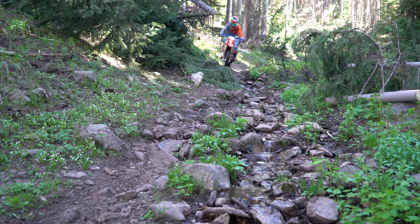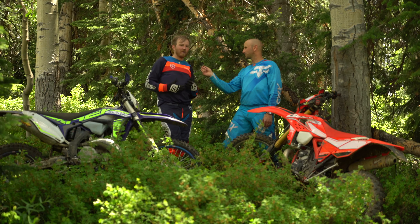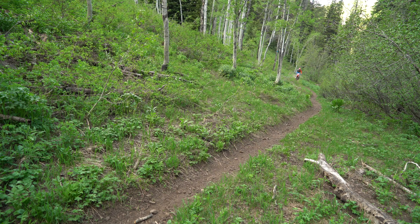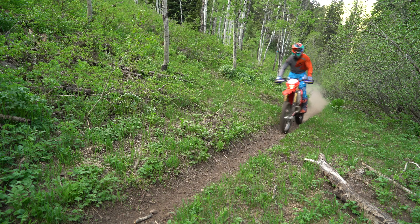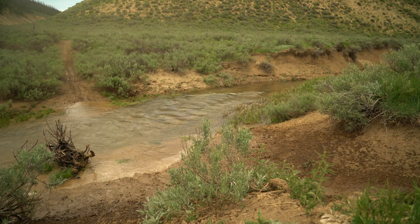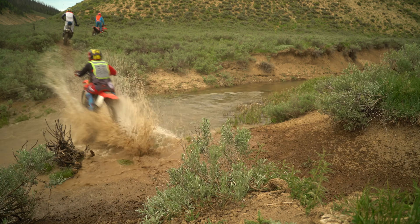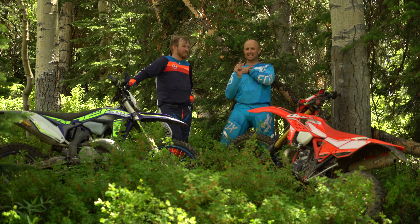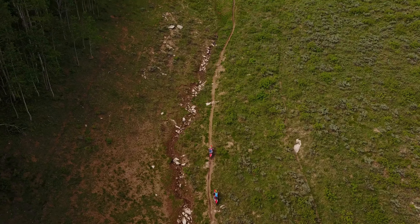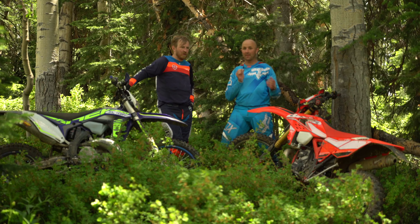We ended up adjusting the power valve on the Beta and it really livened up the motor. Sam, what did you think about the difference between stock and today? Honestly it was night and day — it made the power way more like a 300 two-stroke instead of just boring. When we first had it out of the box the power just was slow, it just didn't open up. The manual told you not to touch it, so we were underwhelmed.